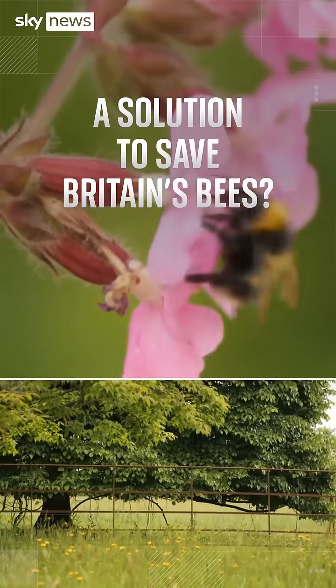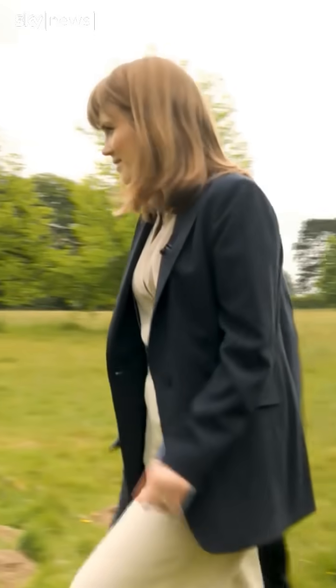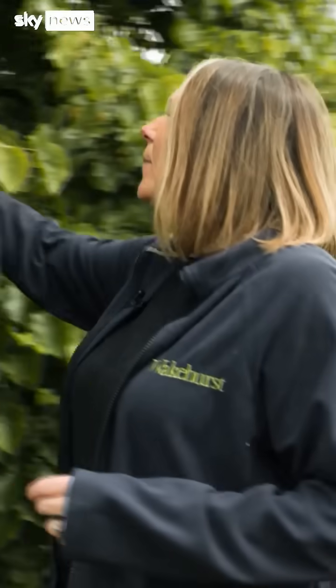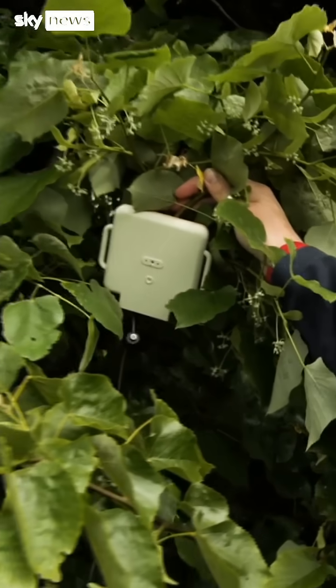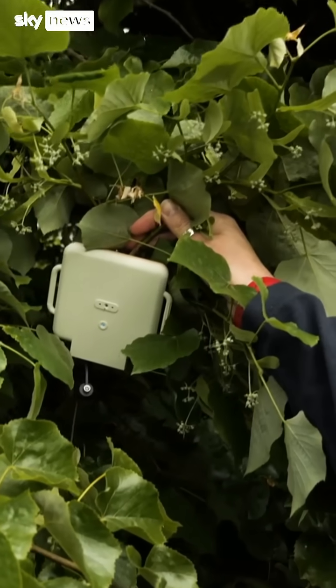Could this be the answer to our plummeting bee population? We have sensors in these trees, and these sensors are helping us count the number of bumblebees that are visiting. The sensors are really small and they don't actually record any sound. Instead they detect the wingbeat frequency of the bumblebee.